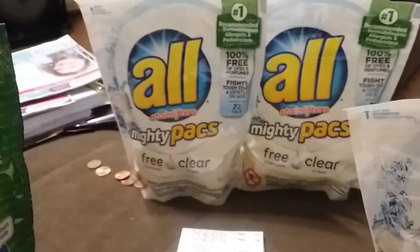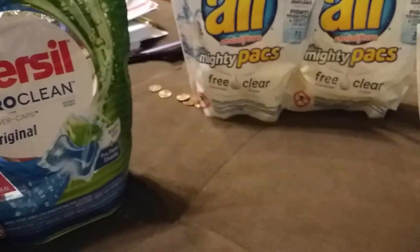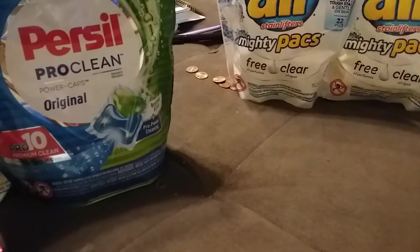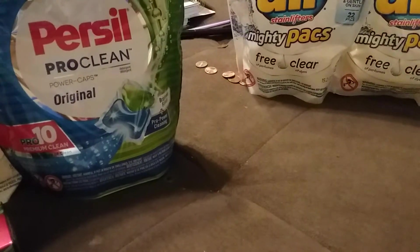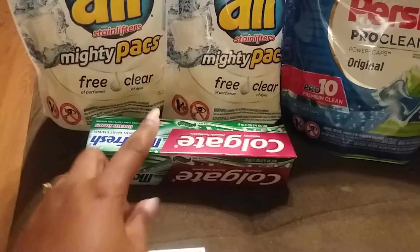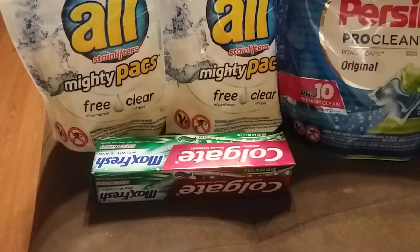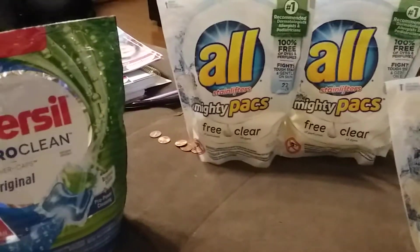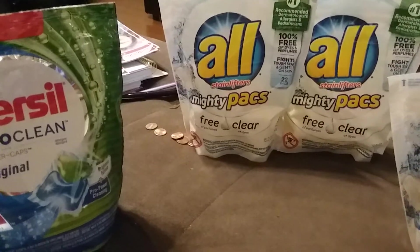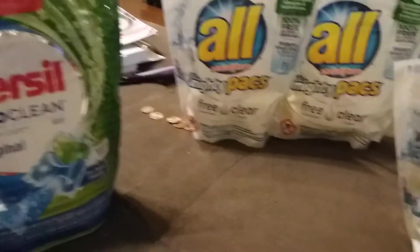Second transaction: I got two more of the All and used one of the two-dollar-off-two coupons. Subtotal was $13.58. I paid $0.52 out of pocket because I used that coupon and then a $4 ECB I already had — so actually just $0.42 out of pocket for those two. Also, for the Colgate from earlier, I got a $2 ECB back.